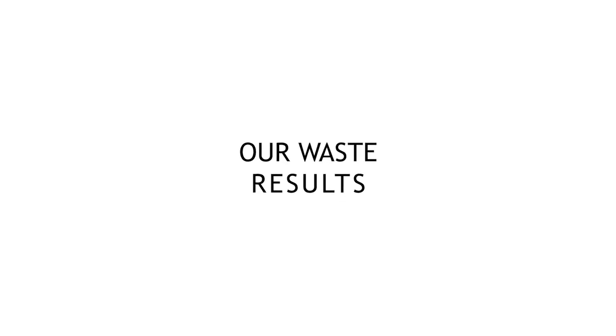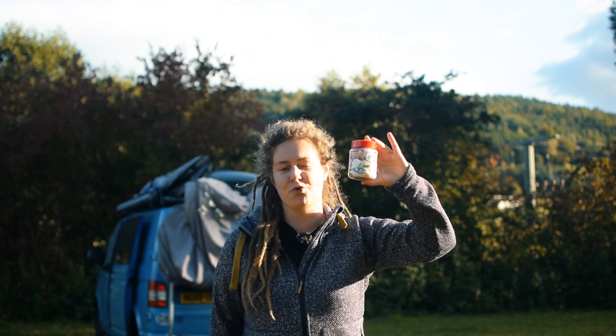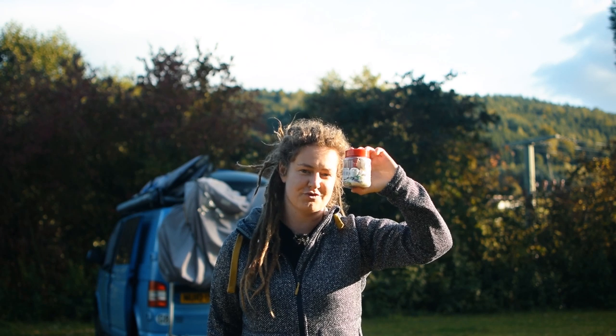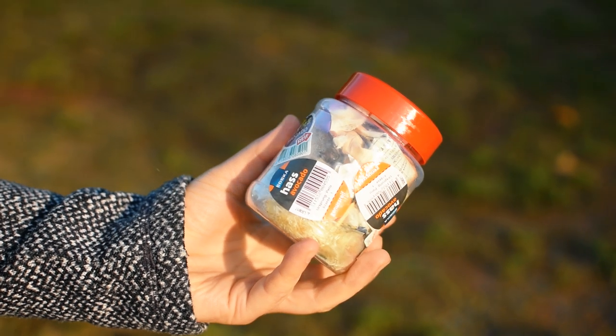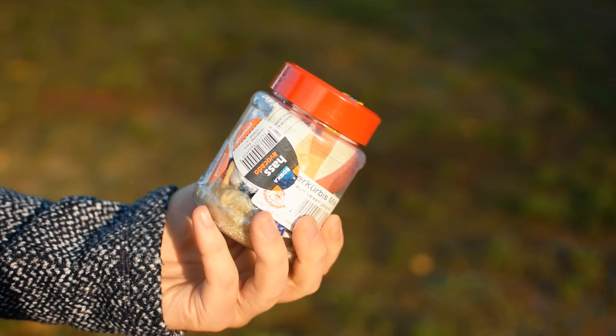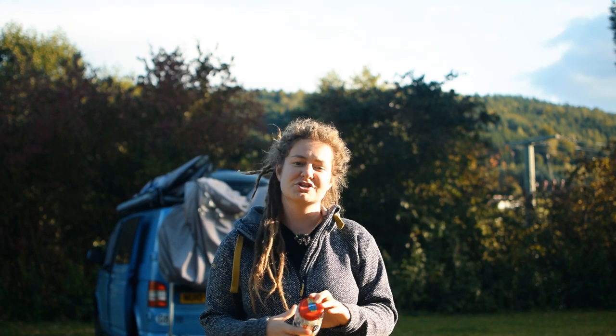So after a month of doing the zero waste challenge, this was our general waste. This is the stuff that would normally go into the general waste bin. Having a waste jar means no smelly bin bag to keep in the van that will attract flies. It is also a visual reminder of how much waste we produce and an incentive to keep it up. I think we've done pretty well, but alongside that we have got a slightly more significant bag of recycling.